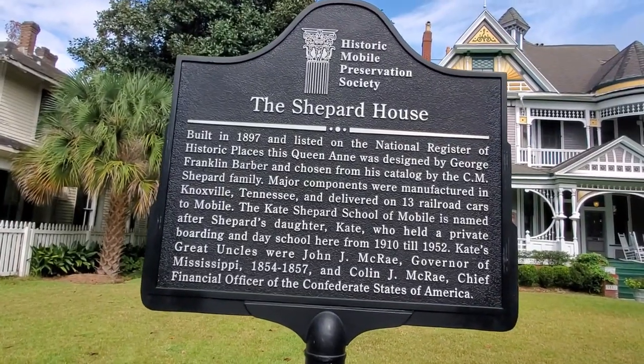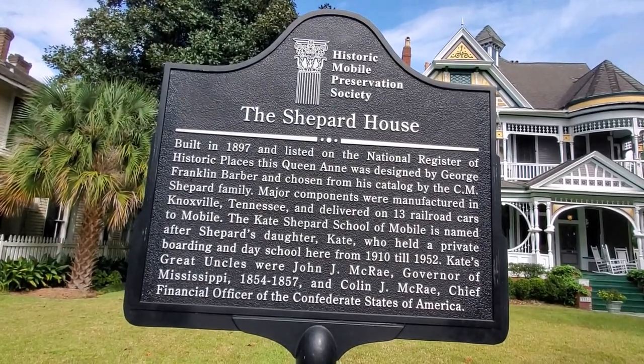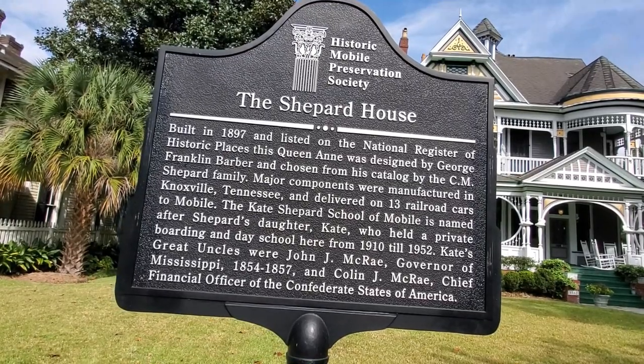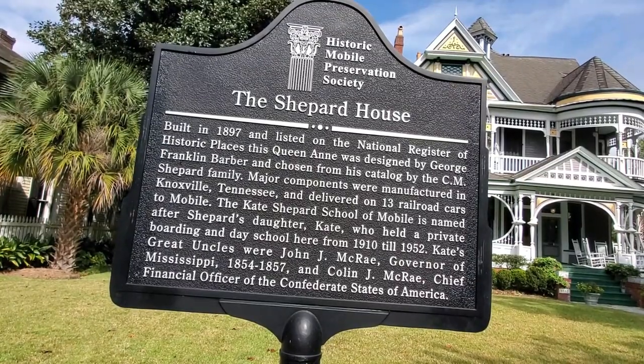Built in 1897 and listed on the National Register of Historic Places, this Queen Anne was designed by George Franklin Barber and chosen from his catalogue by the C.M. Shepard family.